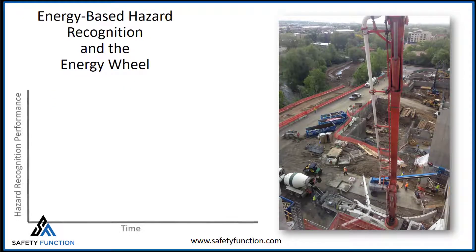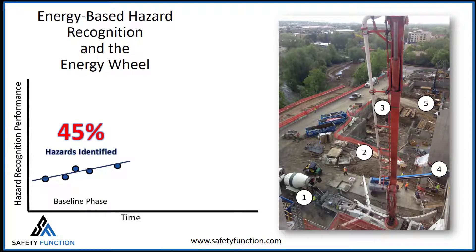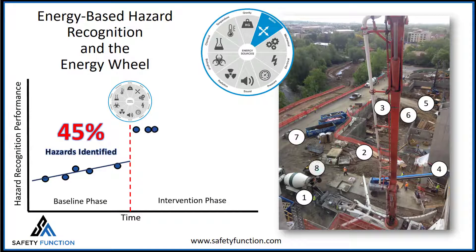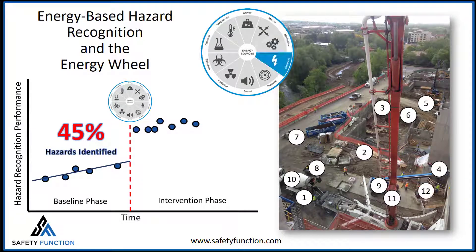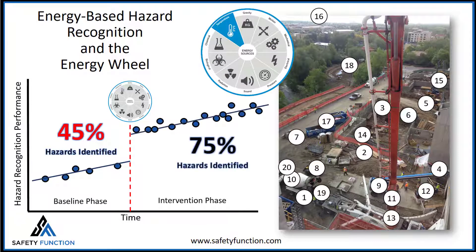Identifying hazards is a critical component of any safety program. Based on natural limitations, even the most experienced construction professionals will identify only 45% of hazards on a given site. However, after introducing the energy wheel and the concept of energy-based safety, hazard recognition improves an average of 30%, resulting in 75% of hazards identified.